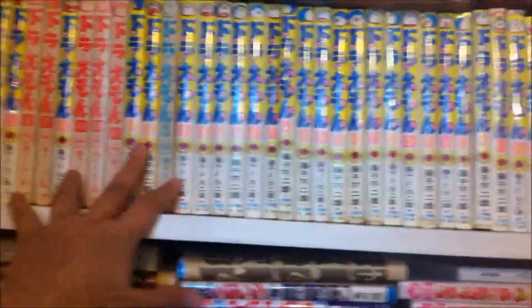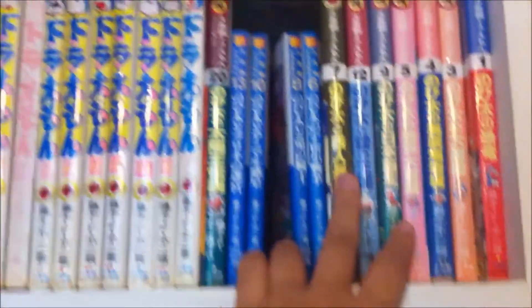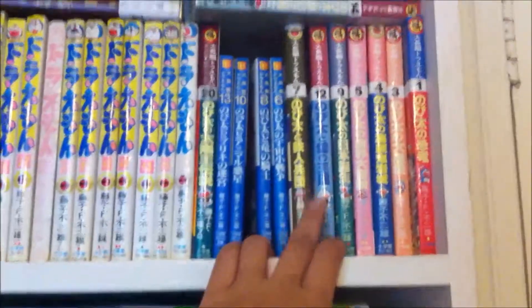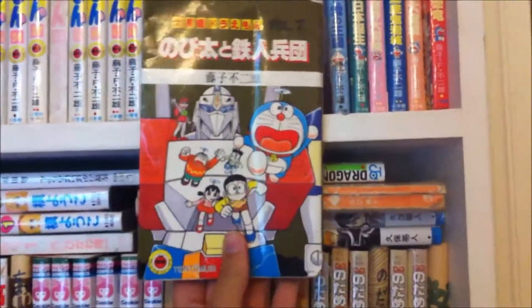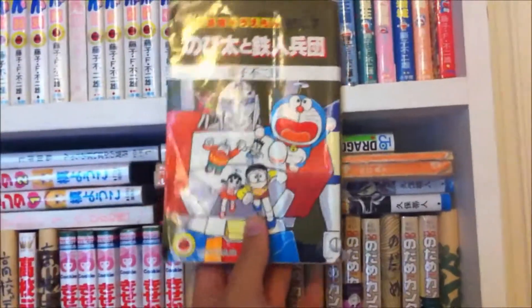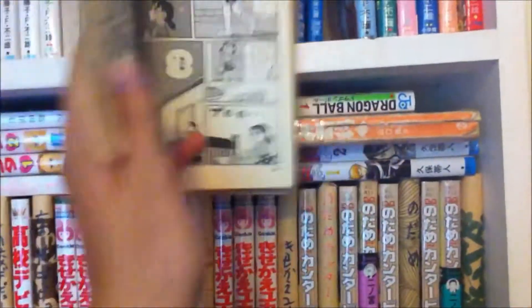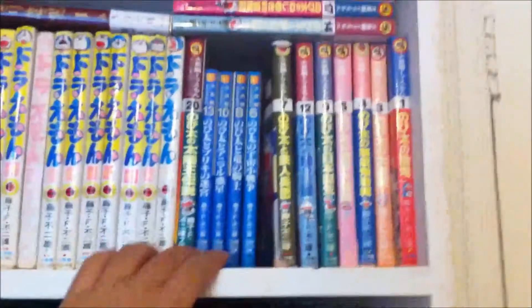Starting from the second shelf — these are all Doraemon, volumes 1 to 45. I was a massive Doraemon fan. Over here there's a series called Daichuhen Doraemon, which is like the adventure Doraemon series — I really recommend those, they're really fun. My favorite, the one that made me really interested in comics, was this exact copy: Nobita and the Metal Army. The first manga I ever drew was a copy of something from this when I was about seven or eight.